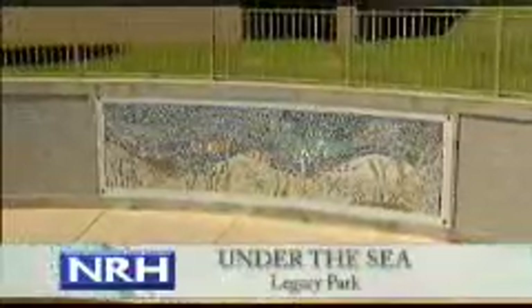Under the Sea is found in Legacy Park at Foster Village Elementary School. Foster Village fourth graders helped environmental artist vet, design, and install this mosaic mural. A Texas native, the muralist incorporated recycling awareness and arts education within her work.